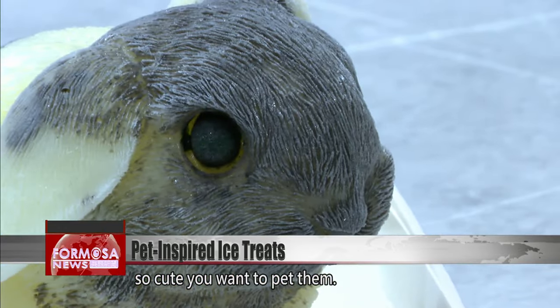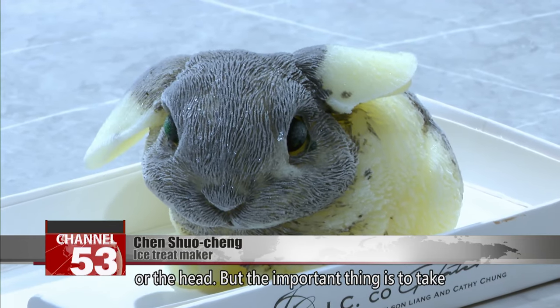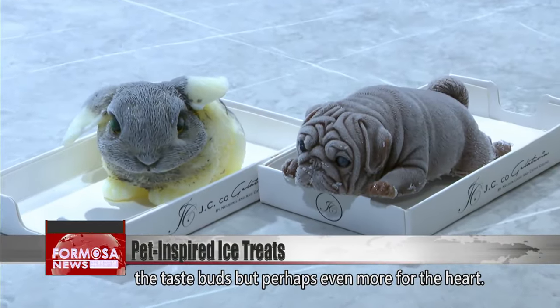So cute you want to pet them — they're so lifelike. How can you bear to eat them? Some people start by eating a hand or a foot or the head, but the important thing is to take a photo first. These amazing popsicles are a delight for the taste buds, but perhaps even more for the heart.